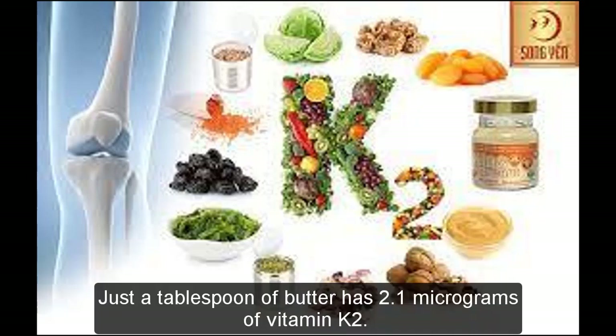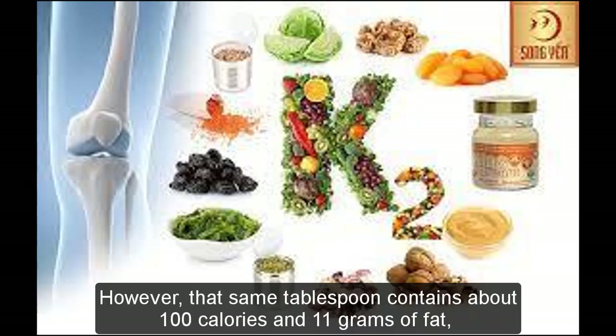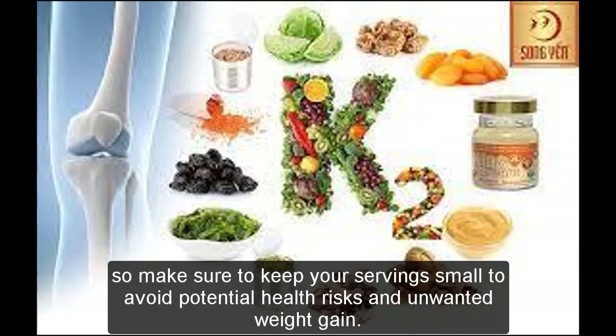Just a tablespoon of butter has 2.1 micrograms of vitamin K2. However, that same tablespoon contains about 100 calories and 11 grams of fat, so make sure to keep your servings small to avoid potential health risks and unwanted weight gain.